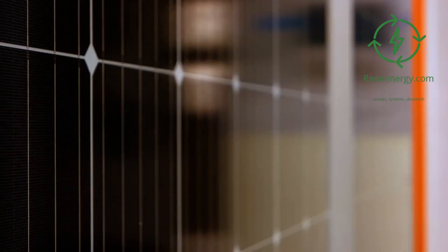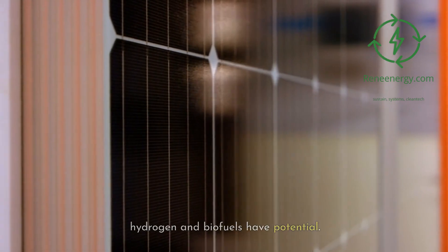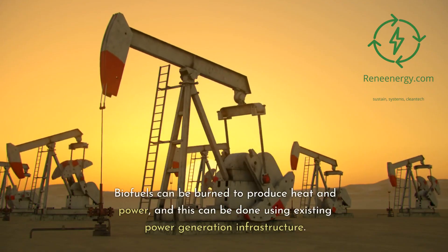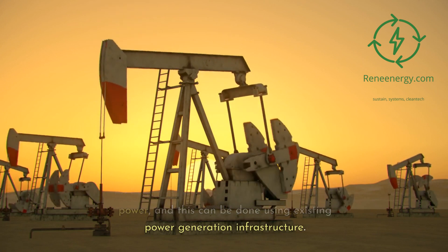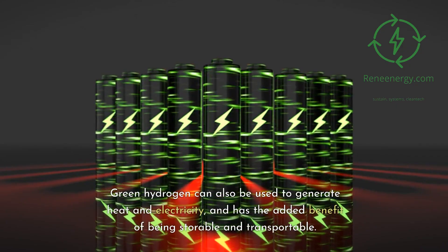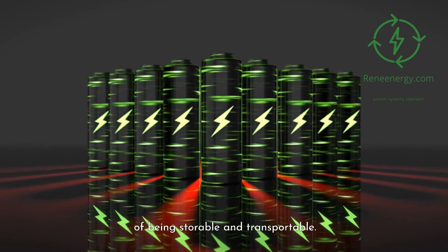For power and heat generation, both green hydrogen and biofuels have potential. Biofuels can be burned to produce heat and power using existing power generation infrastructure. Green hydrogen can also be used to generate heat and electricity, and has the added benefit of being storable and transportable.